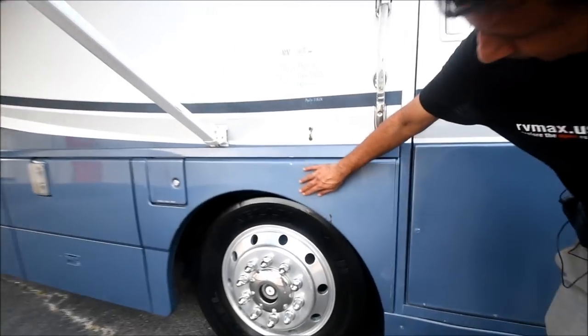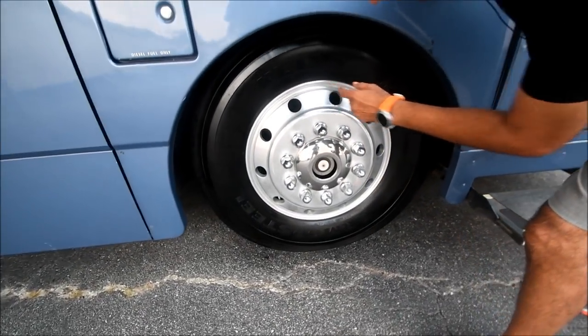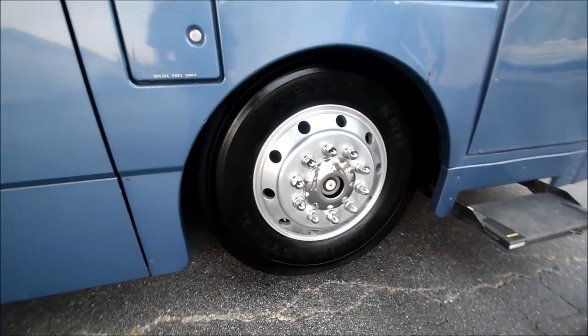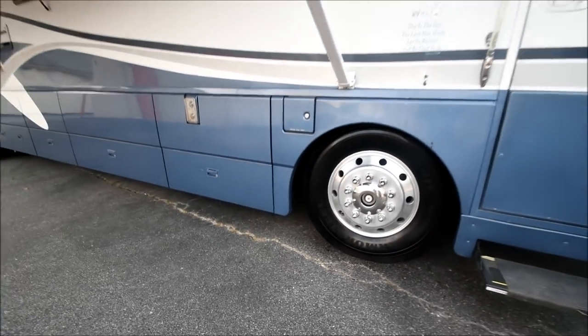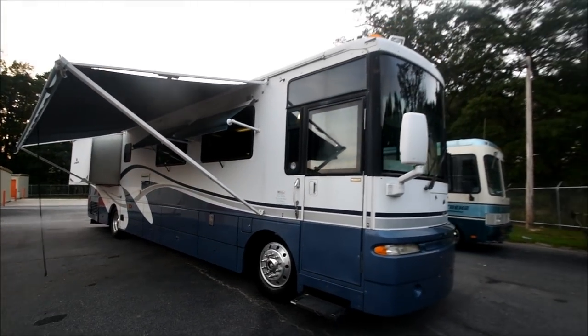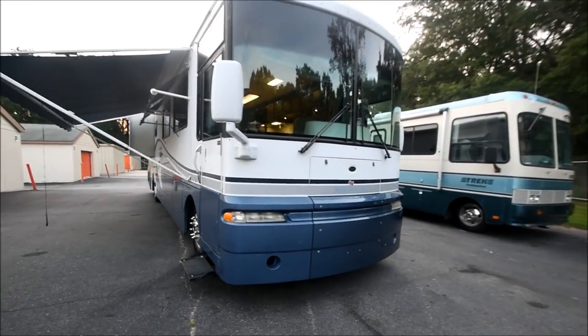A little scrub mark right here. By the way, 2016 date code Kelly tires — date codes are 44 of 16. That means almost right around Christmas 2016 they were produced by Kelly and could have been installed in 2017, so they're only about a year old. You've got about $3,500 to $4,000 worth of tires.